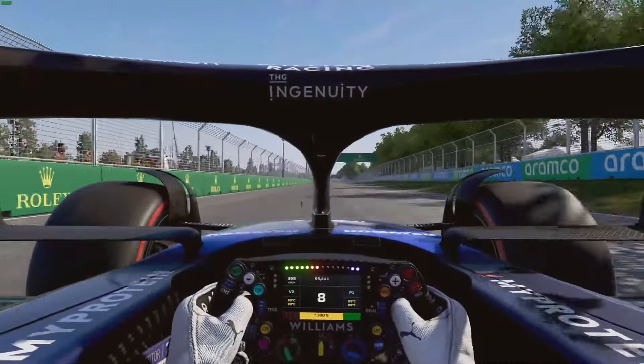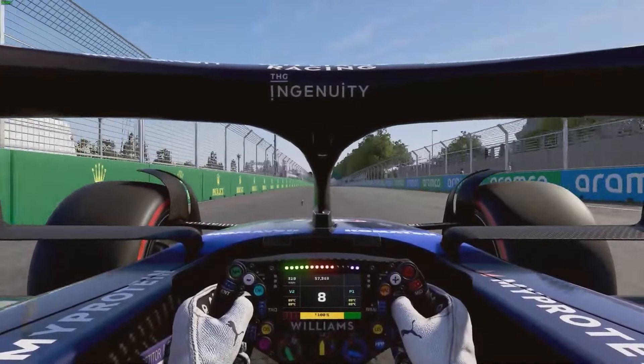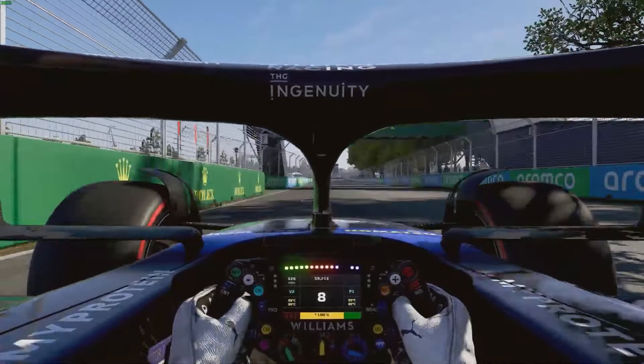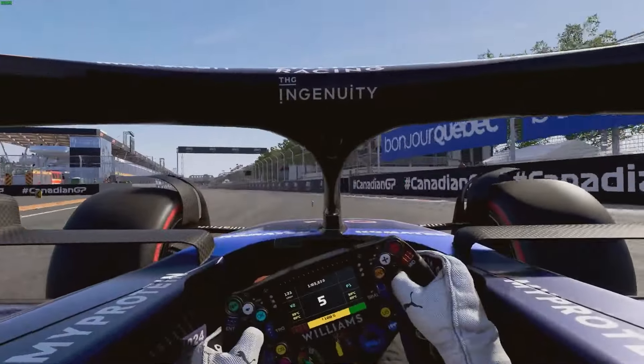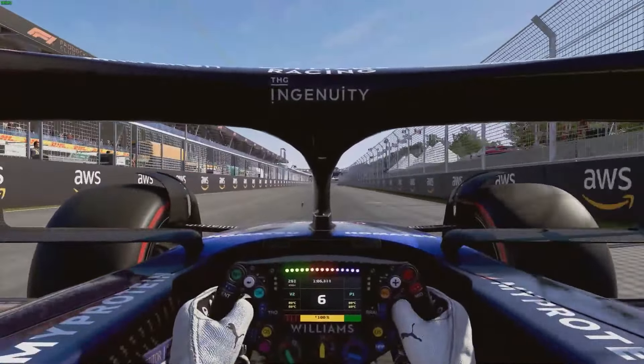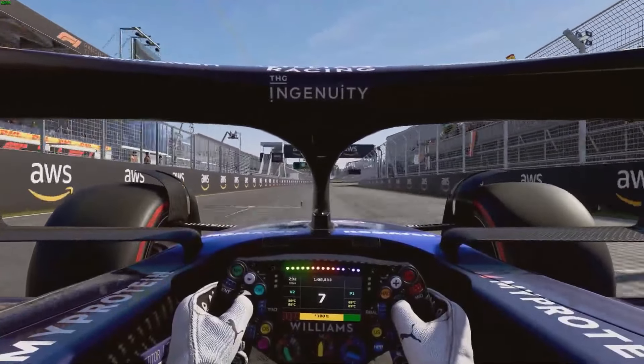You're going to want to be sending these as much as you can, big commitment, braking around the 75m, down into 5th, take kerb on the inside, all the way up to the wall on the right, and that is a lap of the Circuit de Gilles Villeneuve in Canada.